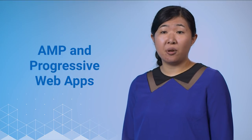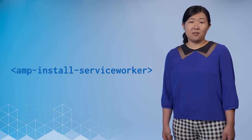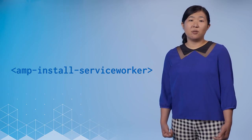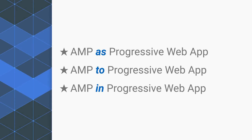The question we need to solve is how we can achieve this when we can't run JavaScript on an AMP page to install a ServiceWorker. For that, we can use the AMP install ServiceWorker tag, which makes it possible for you to install your ServiceWorker for your origin even when your AMP page is served from the AMP cache. Essentially, there are three models we can choose from: AMP as a progressive web app, AMP to a progressive web app, and AMP in a progressive web app.